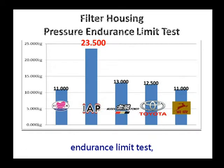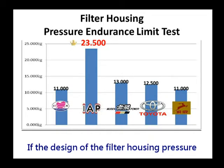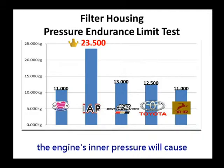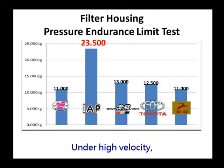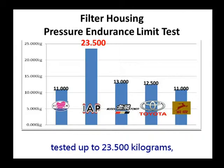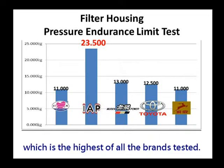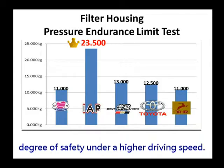In the filter housing pressure endurance limit test, the higher the speed of a car, the greater the pressure inside the engine becomes. If the design of the filter housing pressure endurance limit is not high enough, the engine's inner pressure will cause the oil filter to ground off the engine. Under high velocity, this would be very dangerous. IAP's pressure endurance limit tested up to 23.5 kilograms, which is the highest of all the brands tested, showing that IAP can ensure a higher degree of safety under a higher driving speed.